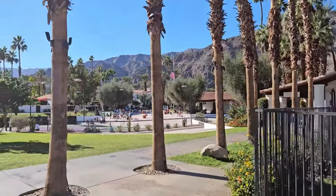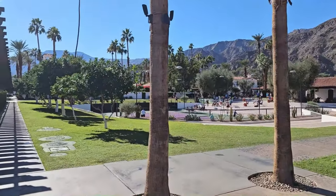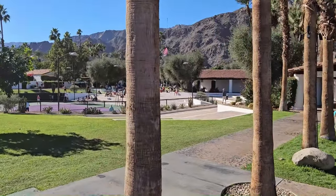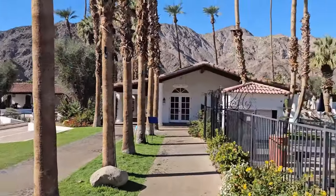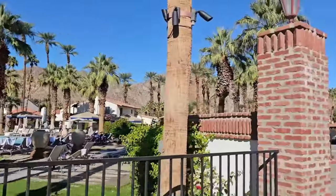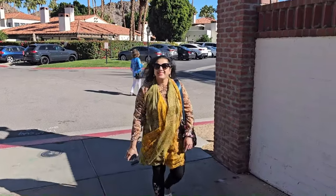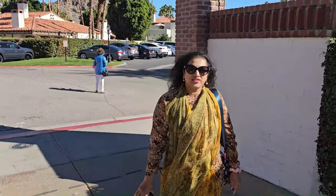This is the tennis area — some sort of activity is going on over here. So Ranu, what's your opinion on this resort so far? It's so beautiful.